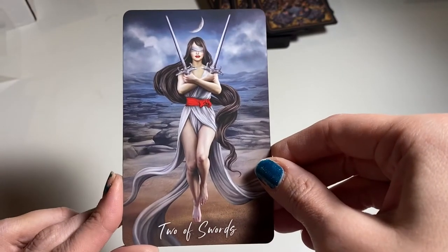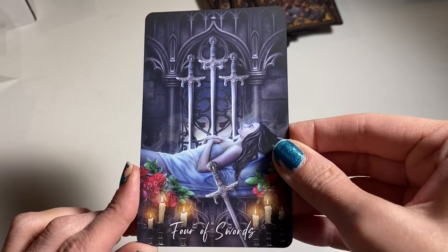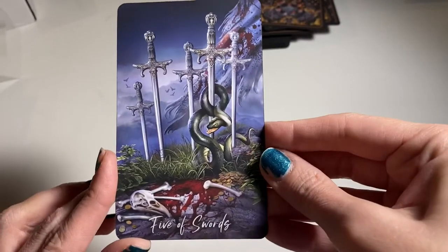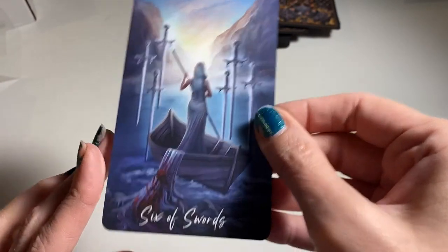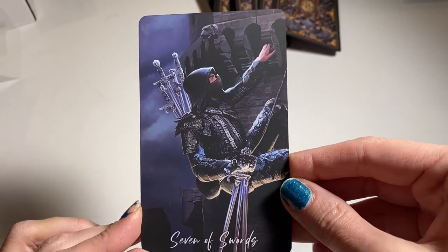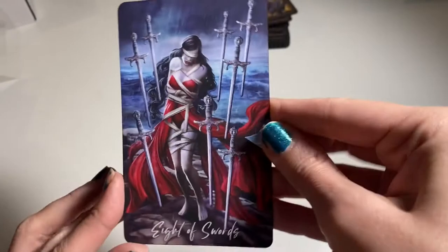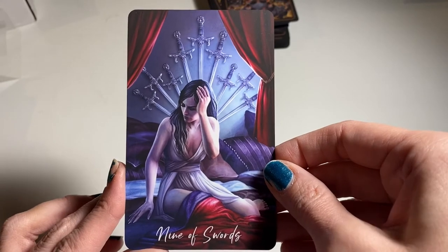Two of Swords — oh I love her. Three of Swords — I think I saw this one online. Four of Swords. Five of Swords. Six of Swords — is that blood? Seven of Swords — yeah, he's definitely leaving with some stuff; he's being a bandit. Eight of Swords. Nine of Swords. Ten of Swords.